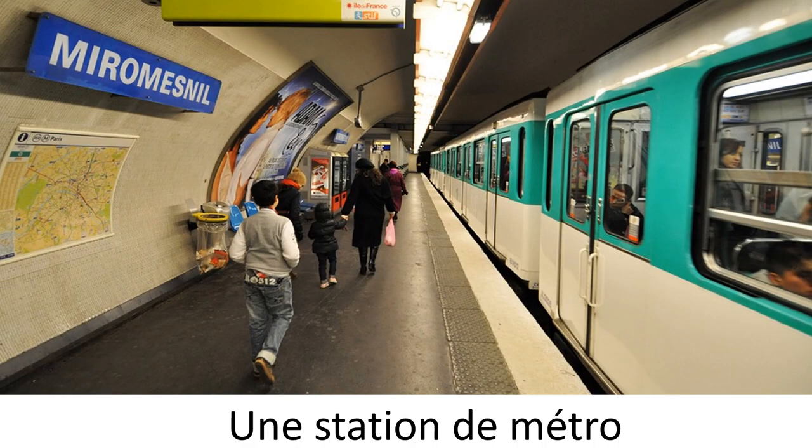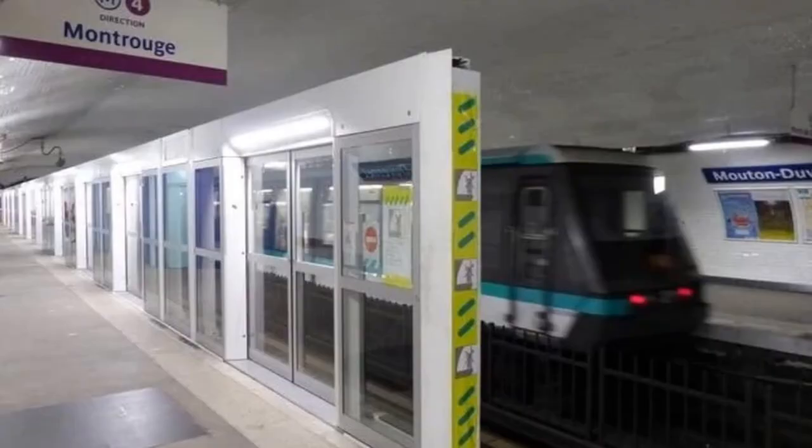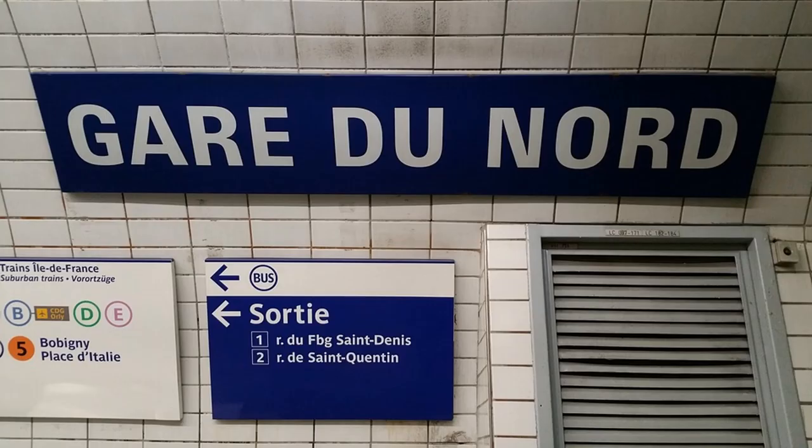Here's what a typical Parisian underground station looks like — une station de métro. Miroménil is the name of the station. And you can see le quai, the platform. In some stations, you will see these doors, which were put to prevent people from committing suicide or having accidents. The exit sign can be recognized by the blue color and the word sortie. There are two exits leading onto two different streets.